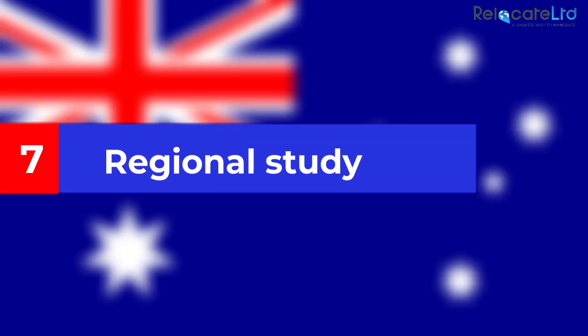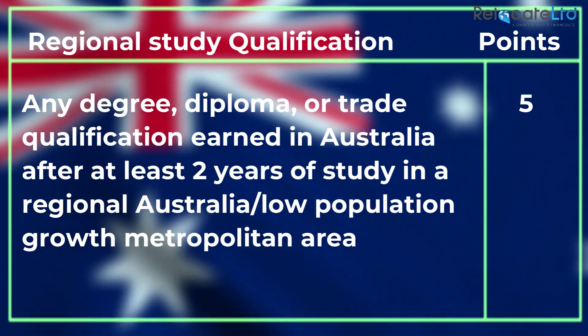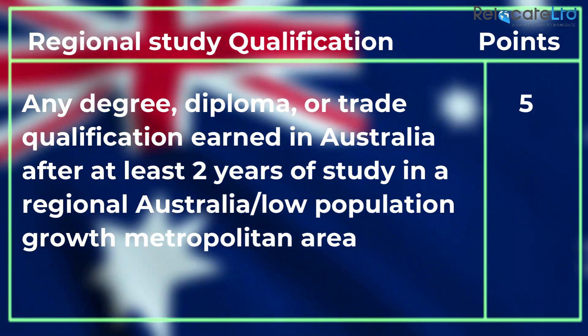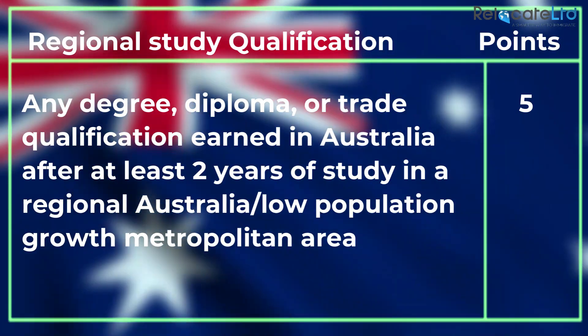Regional study: applicants are awarded an additional five points if they meet the two-year study requirement while living and studying in a regional Australia or low population growth metropolitan area in Australia.